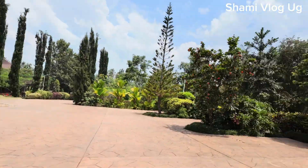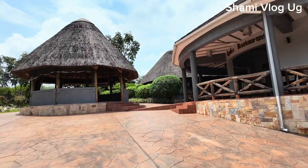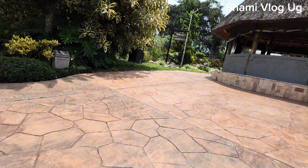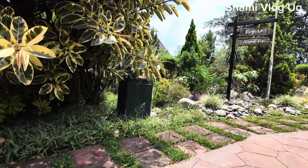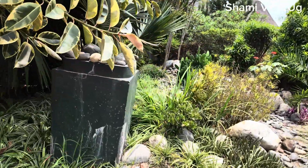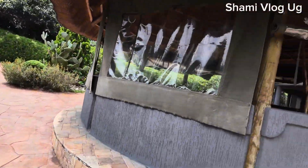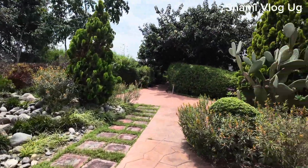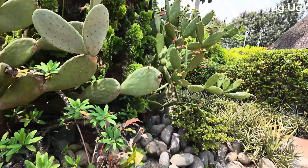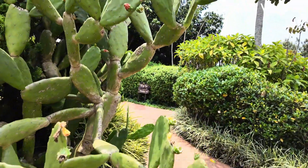Let me show you. That's the reception. They have cottages there. You've seen its entrance. Let me just go inside for a few minutes. Oh my god. Just check on the plants. They have a very beautiful, healthy cactus. Oh my god, they have a very, very, very big cactus here, and it even has some tiny fruits.